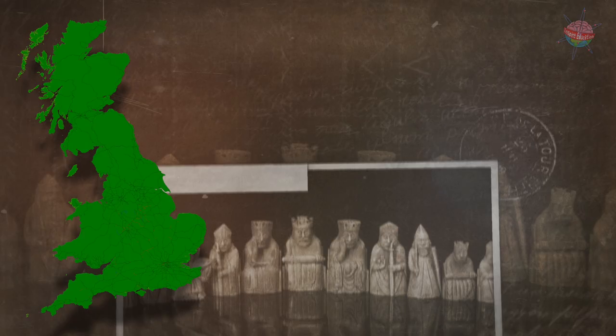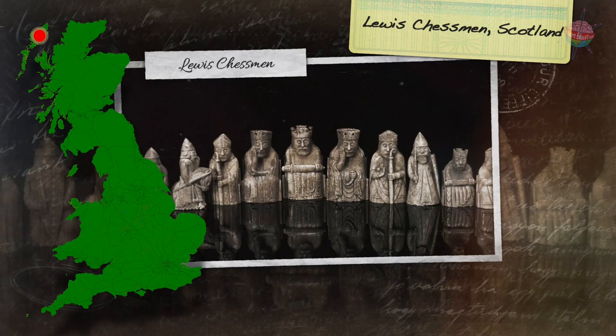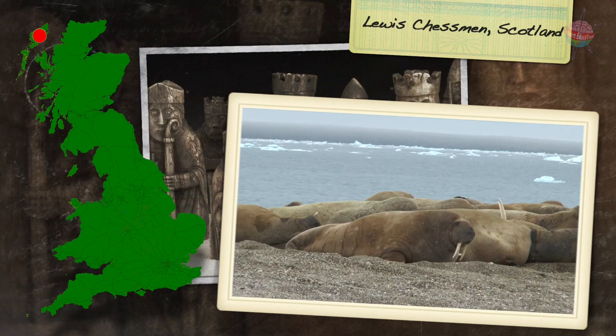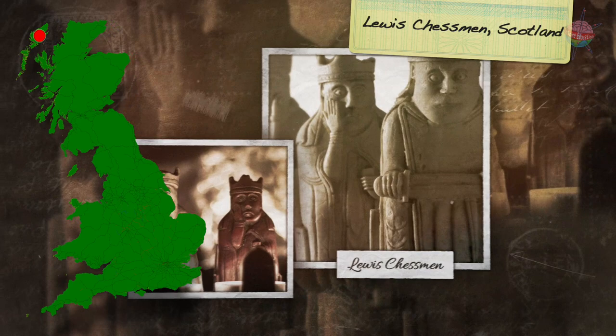The Lewis Chessmen is a collection of 78 chess pieces, found alongside 14 counters for another game and an ivory belt buckle. They were found on the Isle of Lewis in Scotland, but were probably made in Norway. Some of these objects were made of walrus ivory, while the rest were made from whale teeth. The chess set is one of the only complete medieval chess sets ever to have been found. The chessmen are in such good condition that they probably hadn't been played with very much, and the collection may originally have belonged to a trader or dealer.